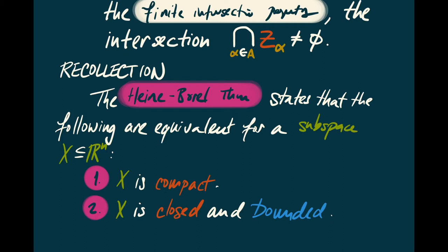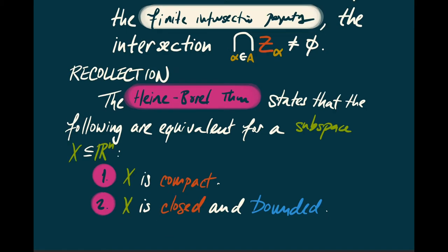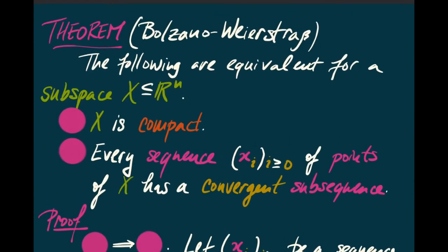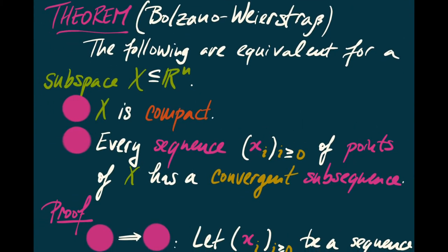Today we're going to give another characterization of compact subspaces of Euclidean space, called the Bolzano-Weierstrass theorem. The following are equivalent for a subspace of Euclidean space: first, that X is compact; and second, that every sequence of points of X has a convergent subsequence — convergent meaning that it converges to a point of X.